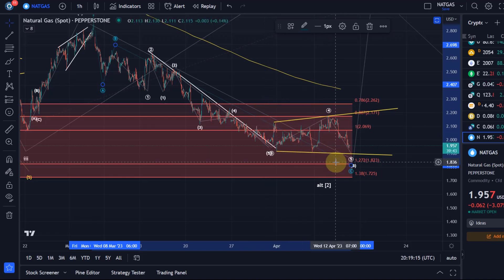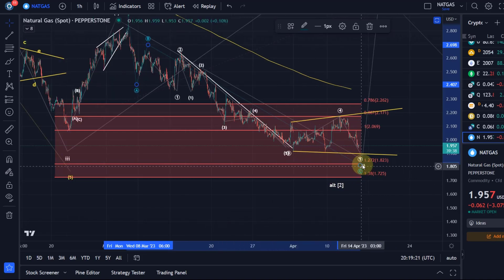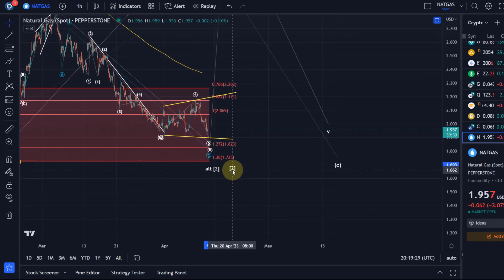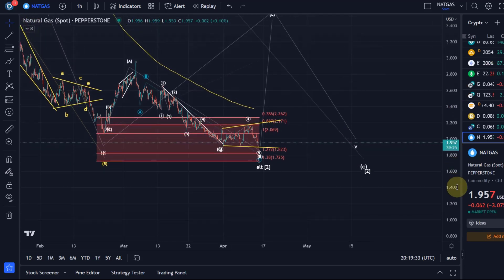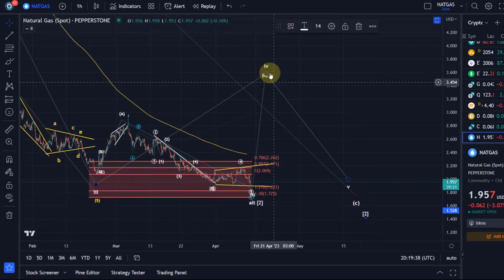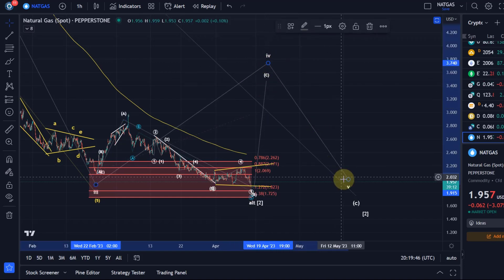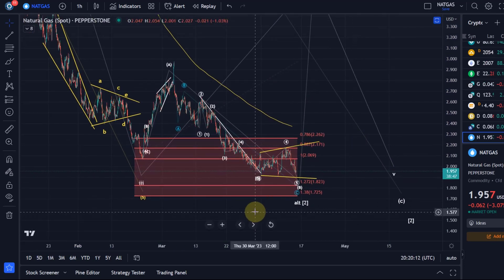Next support on the spot chart would be $1.82 and $1.72. Below $1.72, I cannot consider this a B wave — it would probably be the end of wave 2, meaning this overall bear market would need one more wave down. My current assumption is that before we finish this overall bear market with one more wave down in wave 5 of C of 2, we should see a strong reaction to the upside in a C wave of overall wave 4. It all depends on whether we hold this B wave support — B waves can be very annoying, and it's typically when people say it's manipulated.